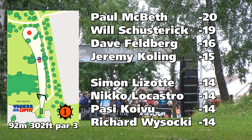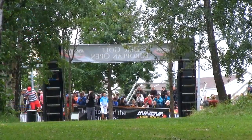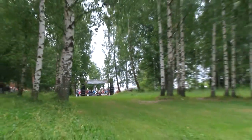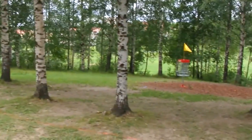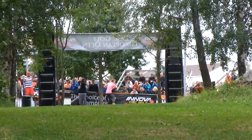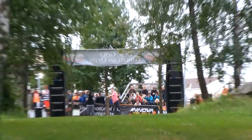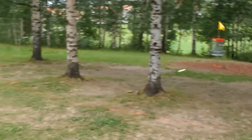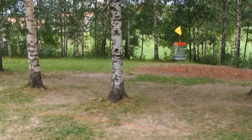Paul McBeth in the lead, Will's one shot behind, and Felberg and Culling not too far back. Here is Paul McBeth on hole one — 302 feet — and McBeth just parked it. And Will also had a really nice drive, matching him.